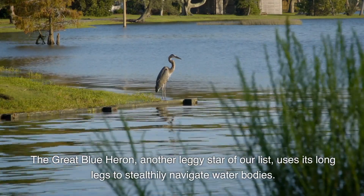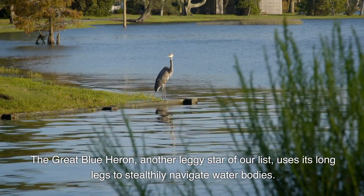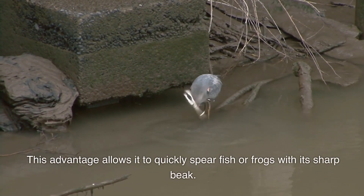The great blue heron, another leggy star of our list, uses its long legs to stealthily navigate waterbodies. This advantage allows it to quickly spear fish or frogs with its sharp beak.